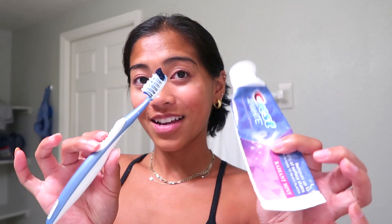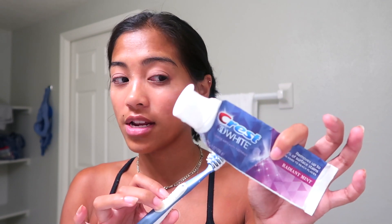Then I brush my teeth. People ask me how I get my teeth white — I just use the Crest 3D White toothpaste, and sometimes I'll do the Crest 3D strips maybe once every three months, but not too often because they're kind of expensive.